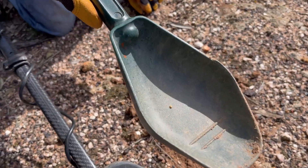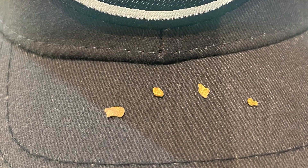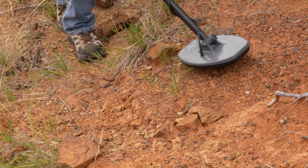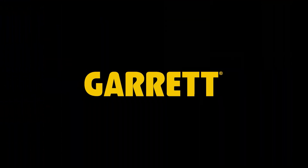Shine a spotlight on tiny specks of gold. Dig deeper and find even more gold by elevating your prospecting with double-D FC coils — available only from Garrett. Learn more at garret.com.